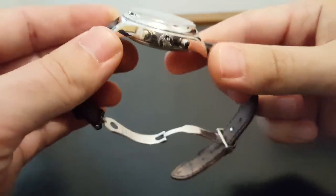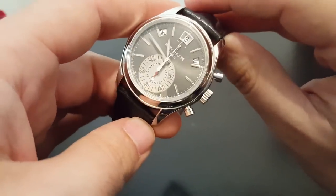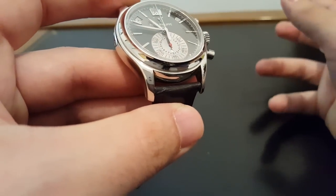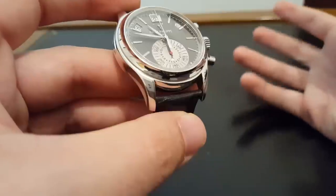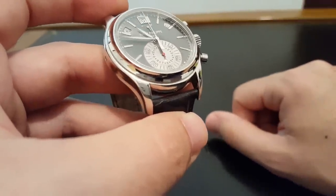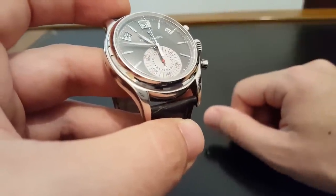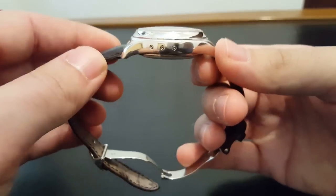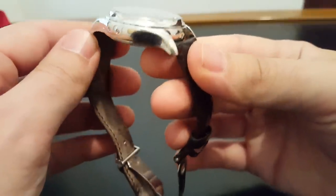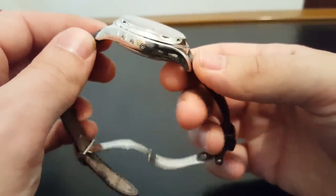First of all, proportionately it's a really nice size. The case is 40.5 millimeters, and that's just a perfect size to be big enough that it's sporty and modern, but it's not huge by any means and can definitely be worn as a dress watch. It's very comfortable on the wrist — a fairly thick case, but not overly chunky, and it wears very comfortably. I'll put it on my wrist at the end of the review.